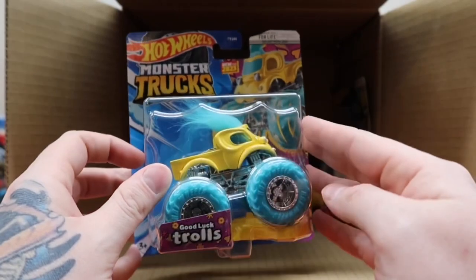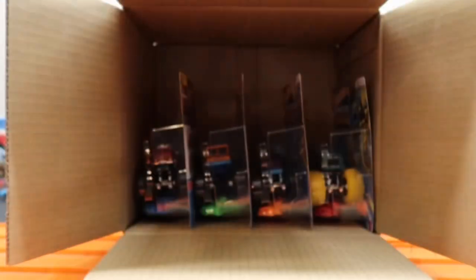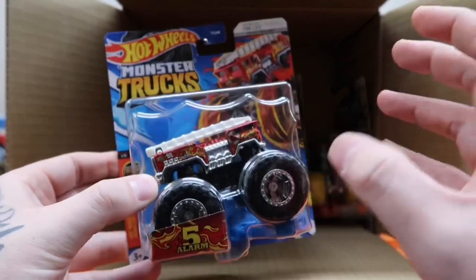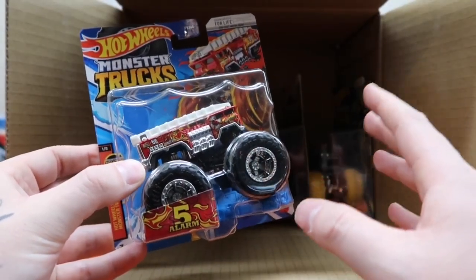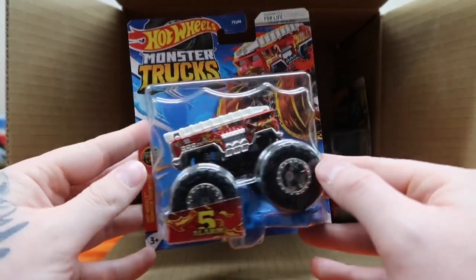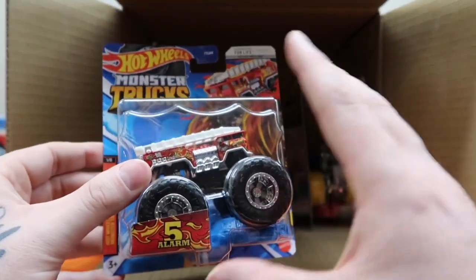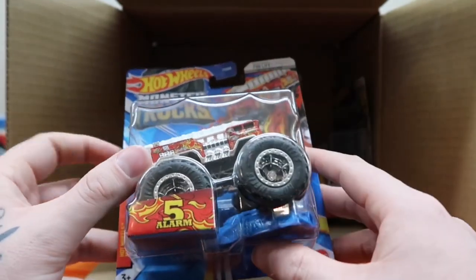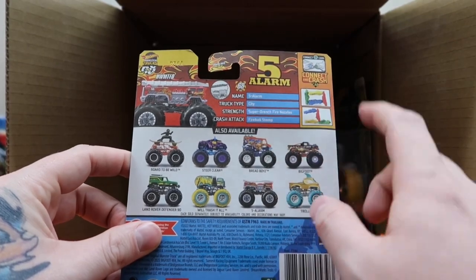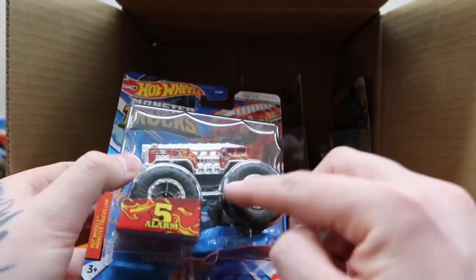I cannot wait till they do more variations of this — like a purple with green hair, a red with yellow hair. They have lots of opportunities and thousands of color variations they can do. Now here is Five Alarm — look how much brighter this red is compared to previous years. This truck is so vibrant, I hope the camera is doing it justice. The card art is beautiful — this packaging is so much better than the wheel packaging from last year. Five Alarm: city, super drenched fire nozzles, and the fireball stomp. Love the chrome wheels.